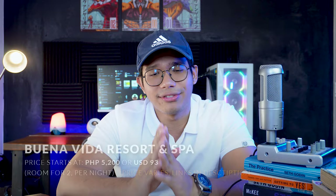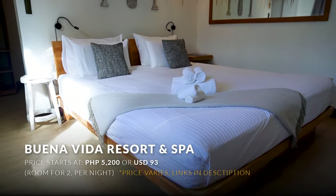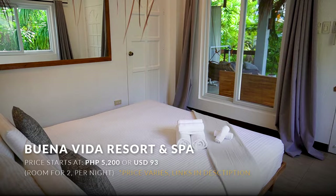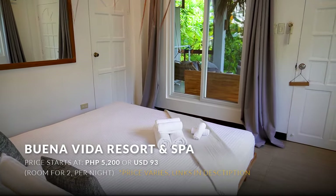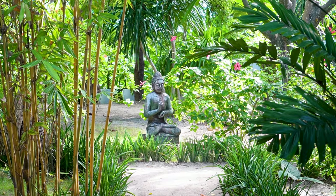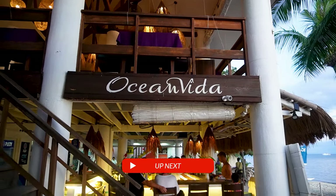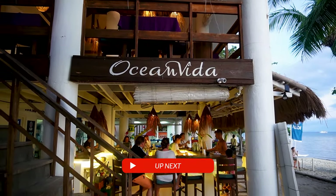The rates here start at 5,000 pesos, which for me is a great value because you're not just staying here for the diving or the sharks. When you book here, you will really look forward to the resort experience. It might seem like it's hard to beat that one, but trust me it gets better and better. The next one is also owned by the same owner, so you might want to stick around for Ocean Vida.